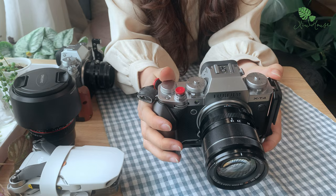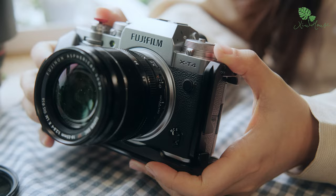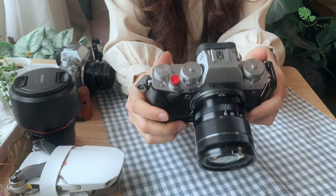Còn đây là chiếc X-T4, chiếc máy thứ 2 của mình sau khi đã trải nghiệm X-T3. Vì nó thuộc phân khúc cao hơn X-T3 thế nên giá tiền cũng cao hơn một chút. Về thiết kế ngoại hình cũng như là các hoạt động của 2 máy thì gần như là giống hệt nhau đến 90%, vì vậy mà mình không mất nhiều thời gian để làm quen.